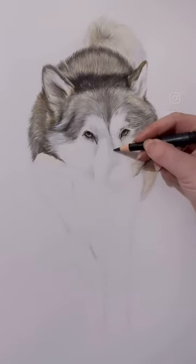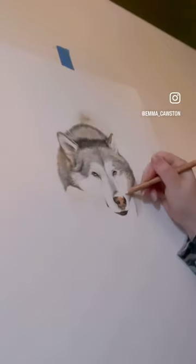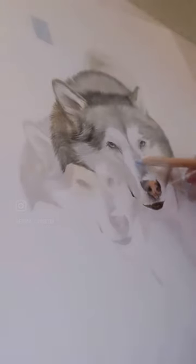To begin, I started looking through the client's photos and researching and studying other examples of Malamuts so I had a good understanding of the breed. After sketching out some basic shapes, I moved to adding the colour, which was mainly a combination of blue, grey,